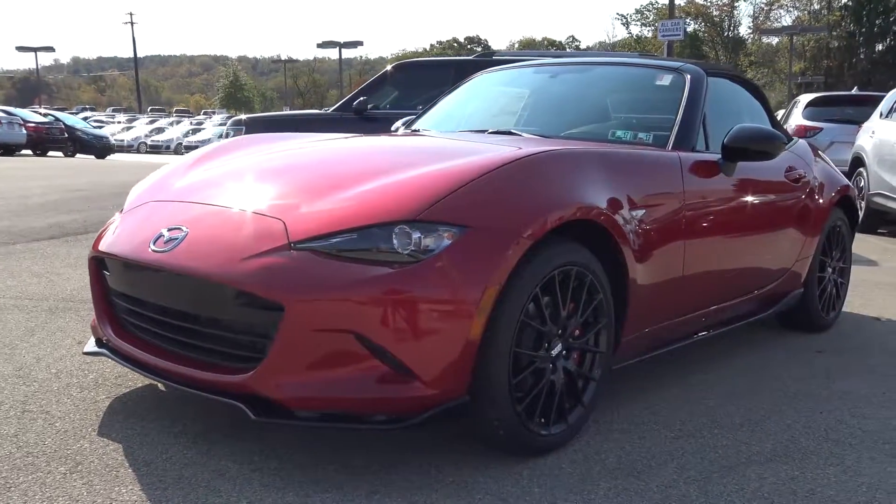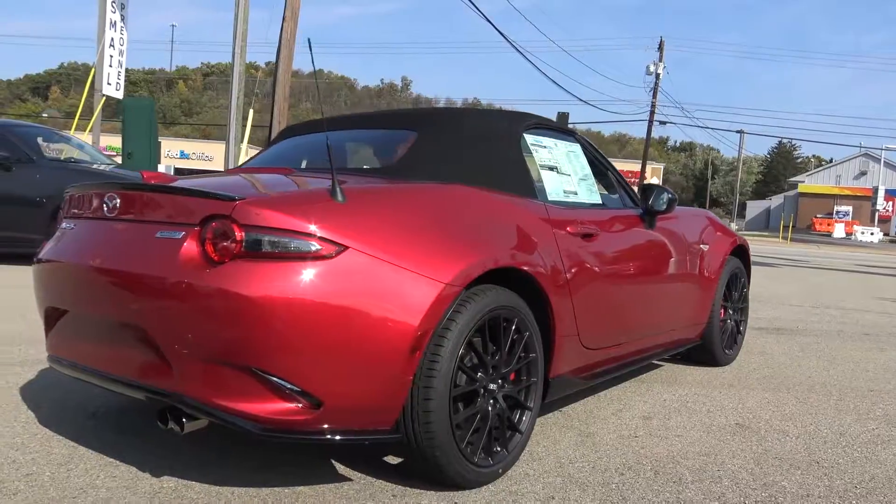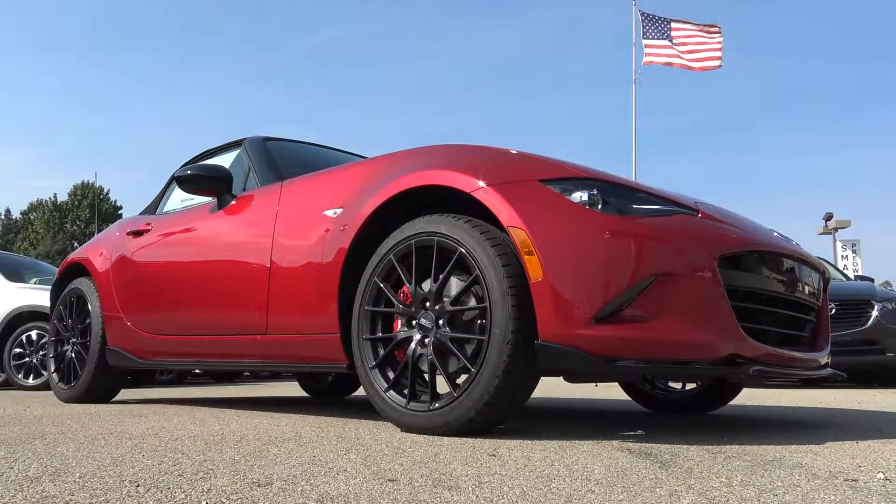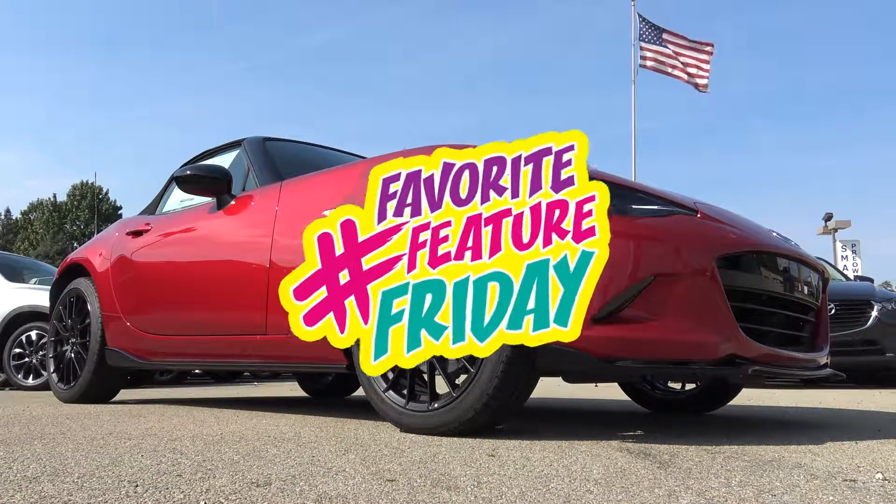So those are our favorite features of the 2016 Mazda Miata. What are yours? Let us know in the comments below. For more information, check out SmailMazda.com. Thank you for watching — Favorite Feature Friday.